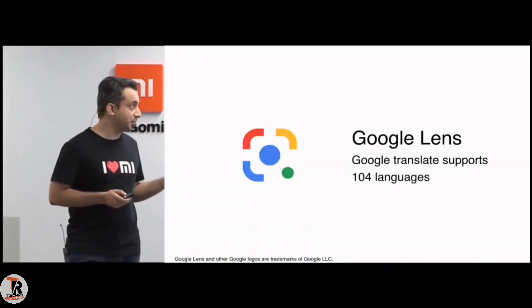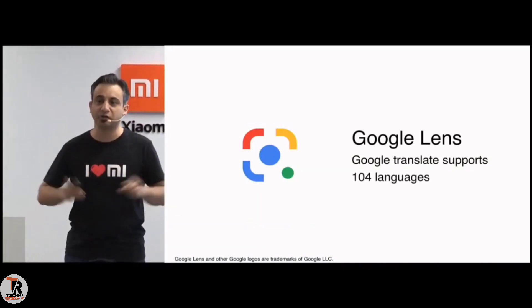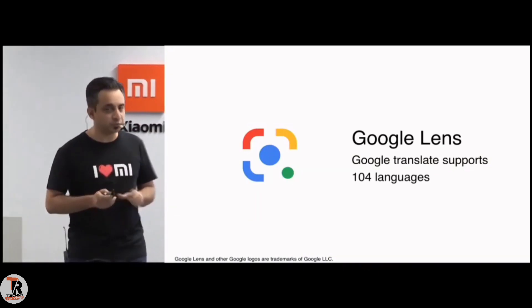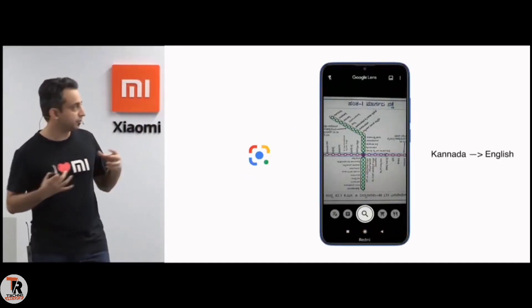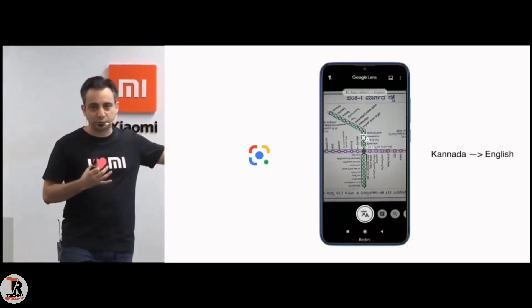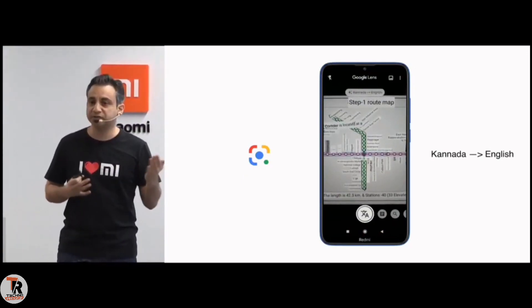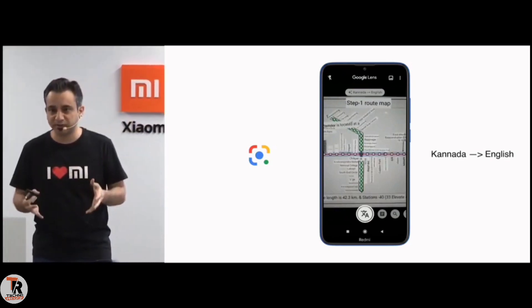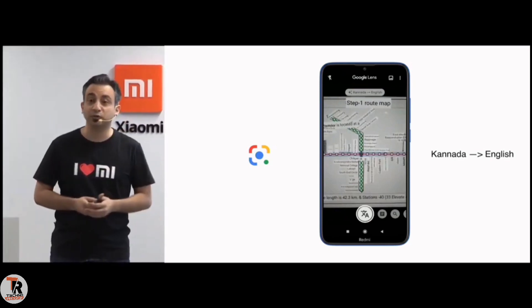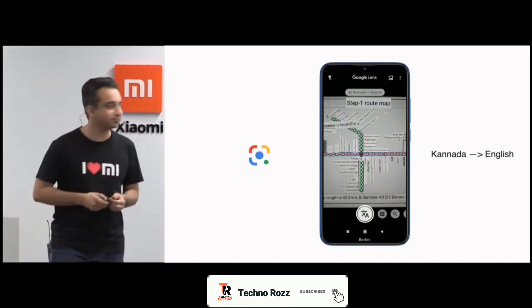The Google Lens on the Redmi 8 supports translation between 104 languages. I'll give you a couple of examples. If you are traveling to Bangalore and you want to take the metro, you just point the camera towards the metro map and auto-translate everything to English. I might not know how to read Kannada, but with the help of Google Lens and the power that Google brings to the table, you can do that.